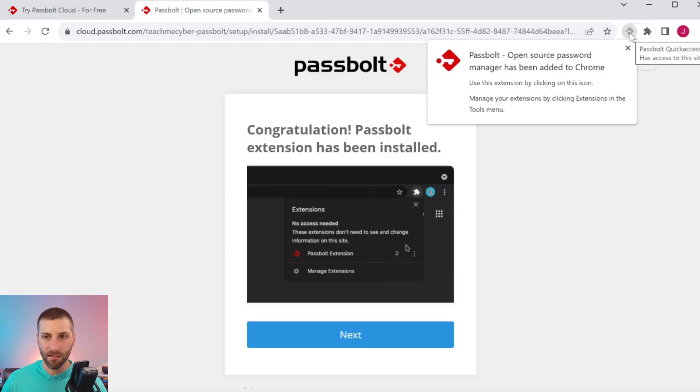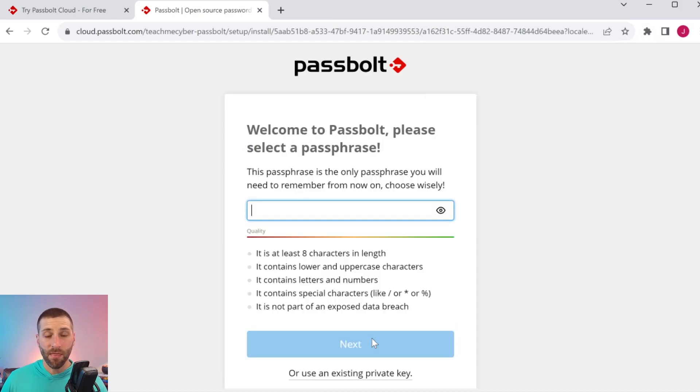Once the extension is created in the top corner, you'll click through and this is where you create your master password — the most important decision you're going to make today. You need to make sure it is secure. Passbolt's guidance is to use at least eight characters, uppercase and lowercase, and special characters. One thing to note is that you can use an existing private key if you prefer, or you can just generate a new one, which is what we're doing here.